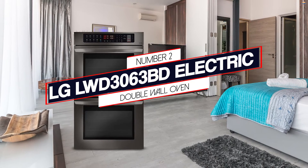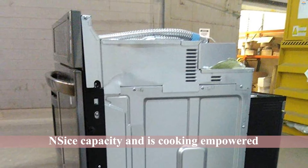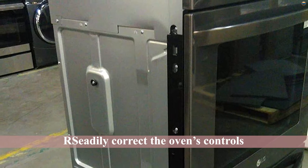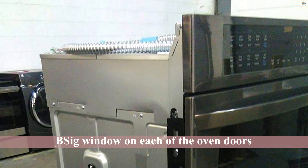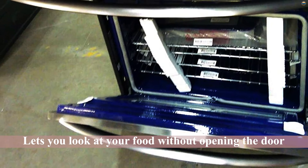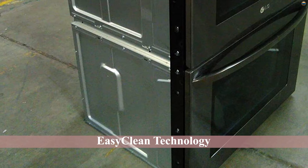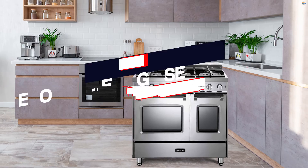Number 2. LG LWD3060 3D Electric Dual Wall Oven. The LG LWD3060 electrical dual wall oven provides a nice capacity and is cooking-enabled. It will have fewer cooking functions than some of the ovens we've reviewed. It is possible, however, to readily adjust the oven's controls using an app which may be downloaded to work with this particular oven. Another useful feature with this version is the big window on each of the oven doors, which lets you look at your food without opening the door and letting heat escape.